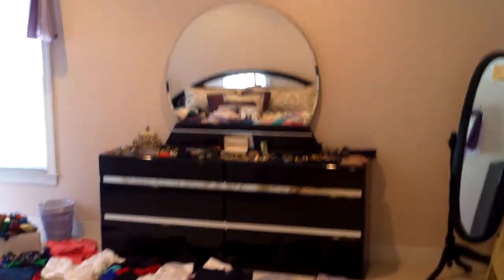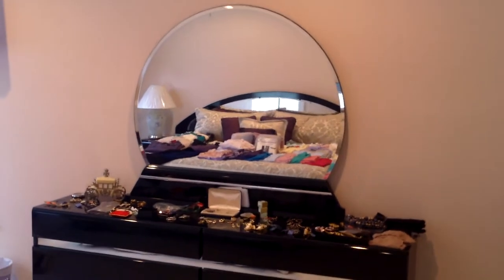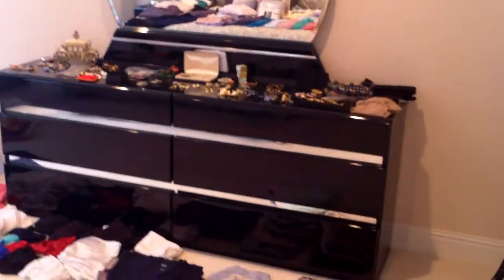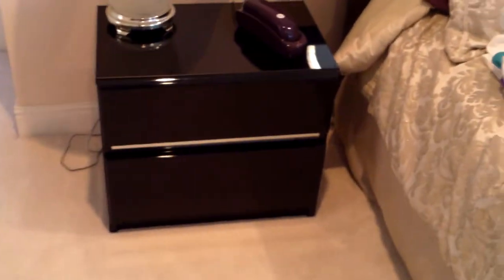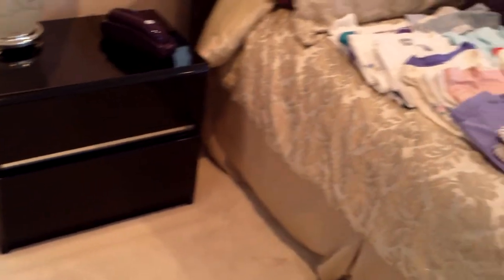Coming back around here, we're going into the master bedroom. This whole bedroom set is selling as one item. If you want to decorate a room classy and modern, this is the one to start bidding on today. So this giant six-drawer chest with that large mirror across the top, the wardrobe with two drawers underneath, this mirror-back bed frame with the dome top, and a pair of two-drawer nightstands — that's one lot selling to the highest bidder.